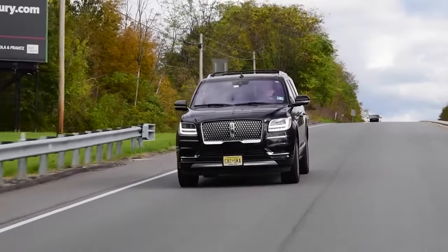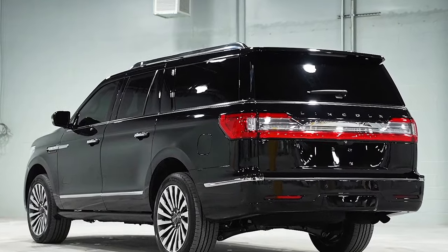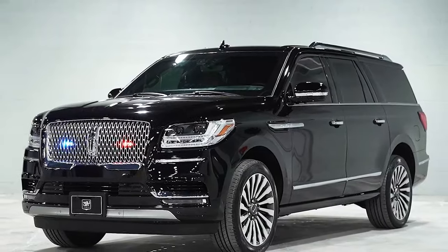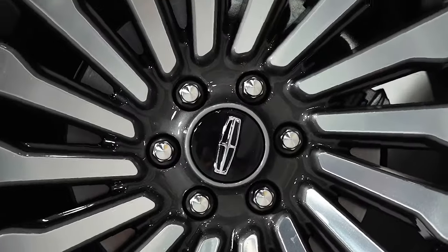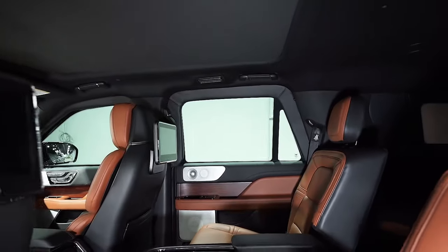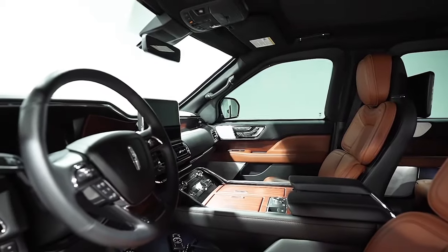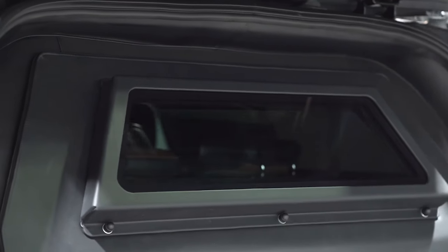Ensuring a consistently comfortable ride, the Navigator L's exterior design is a study in sophisticated elegance, featuring a bold assertive grille and sleek lines that give it a commanding presence. Inside, the cabin is spacious with three rows of seating, offering plenty of room for passengers to stretch out comfortably. The Navigator L is positioned at $100,000.